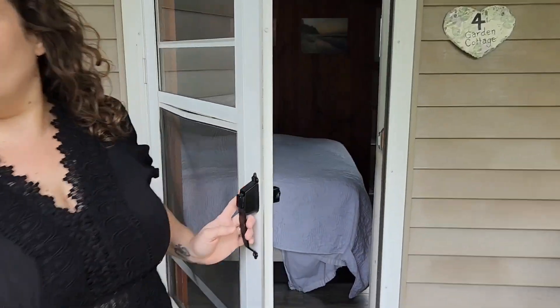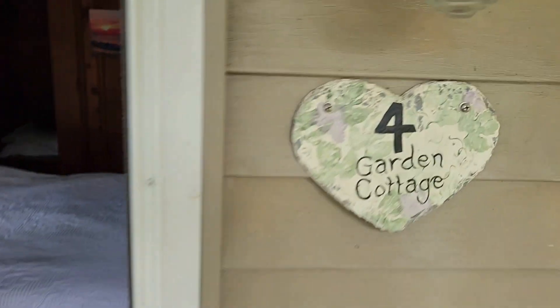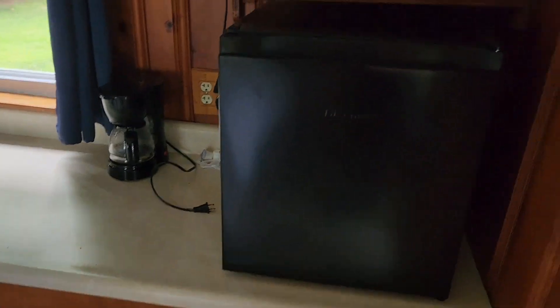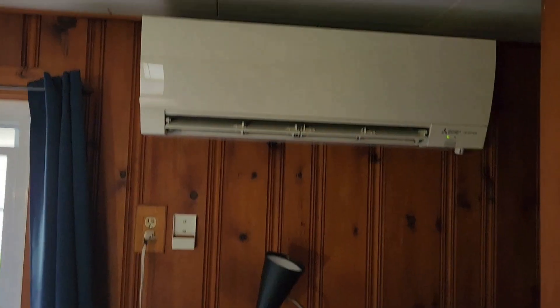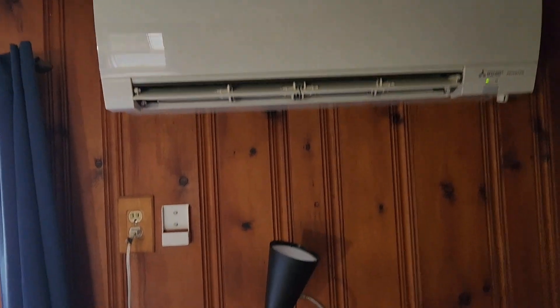Cottage number four. Got the amenities there — TV, Wi-Fi is available. Here's the heater and the AC. Storage back here. Betty Betty Boop. Chair, lights. The plugs are high up, which is good — you don't trip over them.